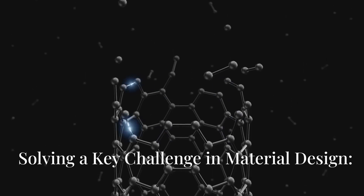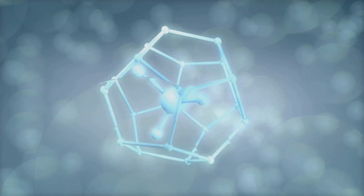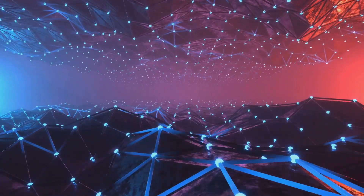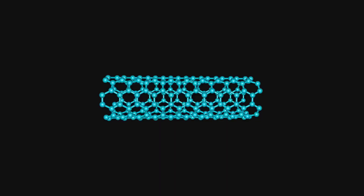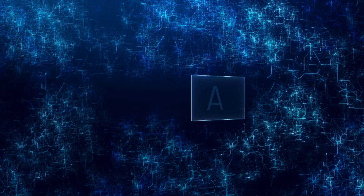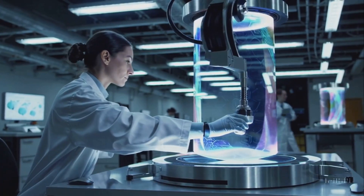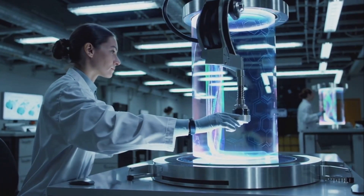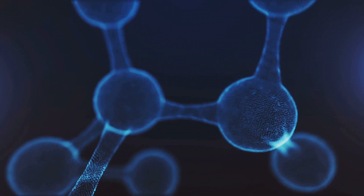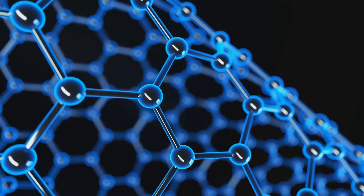Traditionally, lattice structures suffer from a common problem — sharp intersections and corners. These sharp features concentrate stress at specific points, leading to early failure or breakage, limiting the overall strength and durability of the material no matter how strong its components are. To overcome this, the research team used machine learning to identify and optimize new lattice geometries. The algorithms simulated thousands of possible designs, searching for patterns that could evenly distribute stress and avoid weak points. The result: a new class of nano-lattices with smooth curves and optimized intersections that minimize stress concentrations.